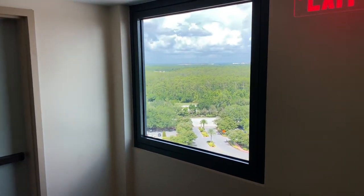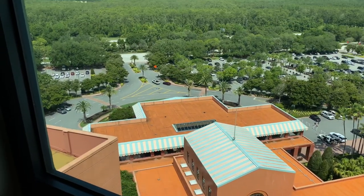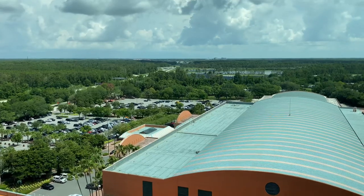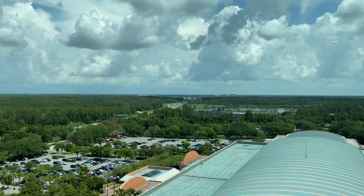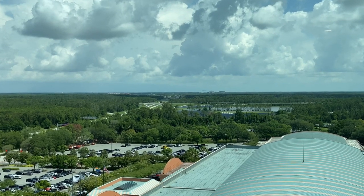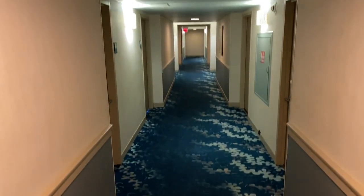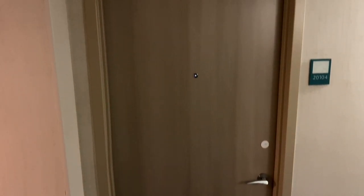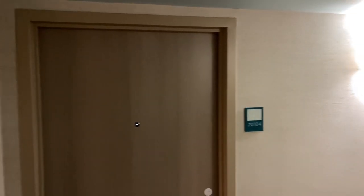Over to the right-hand side is a window — down below is the lobby's main entrance. Way off in the distance is Disney's Grand Floridian Resort and Spa, the Magic Kingdom with Space Mountain, and Disney's Contemporary Resort. Here's what the guest room interior hallways look like — there's the room door entry and the room number plaque.